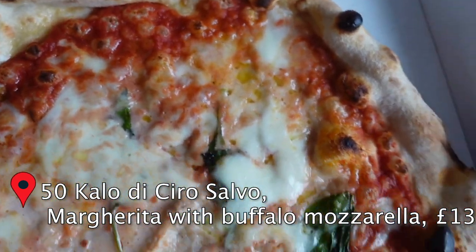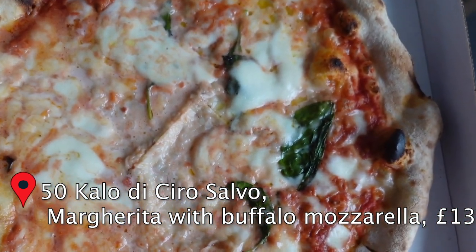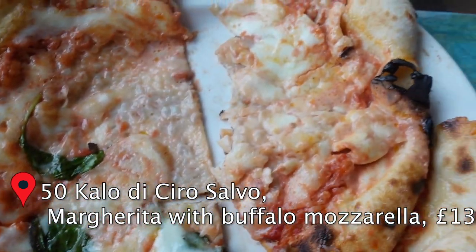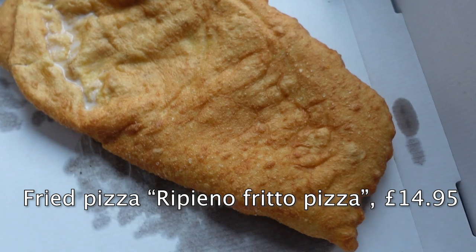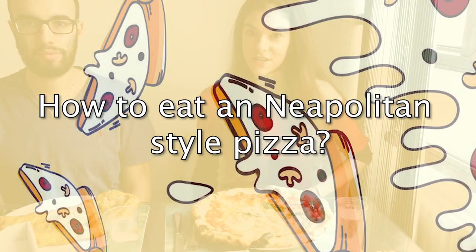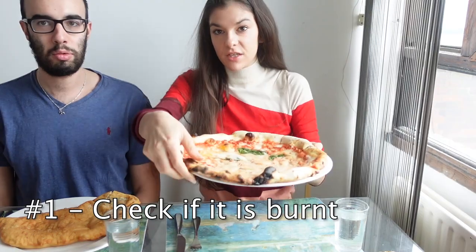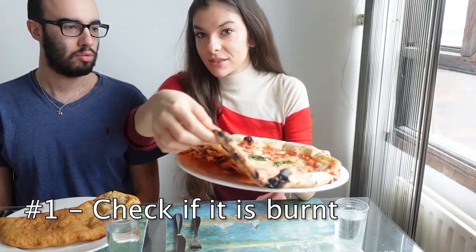Our pizza has arrived! As you can see, it's very far from being perfect, but that's what makes it beautiful. There was too much mozzarella and after they put it super hot into the paper box, this is what happened. And this is mine — it's really yummy, I can't wait to have it.